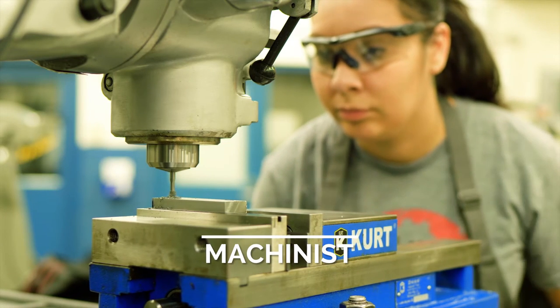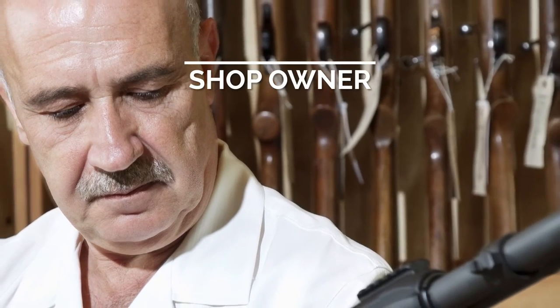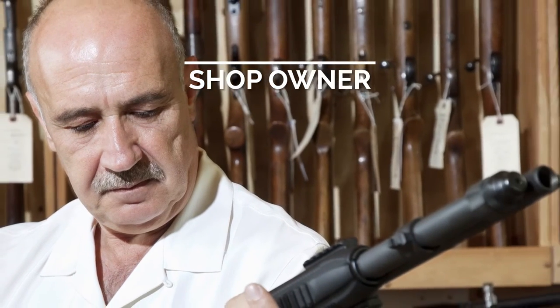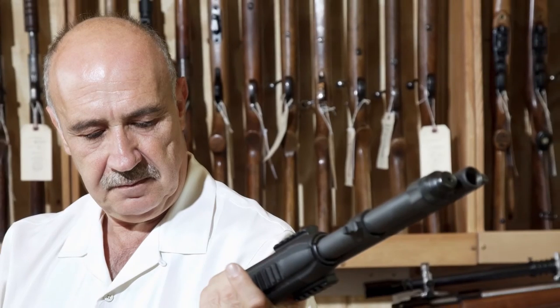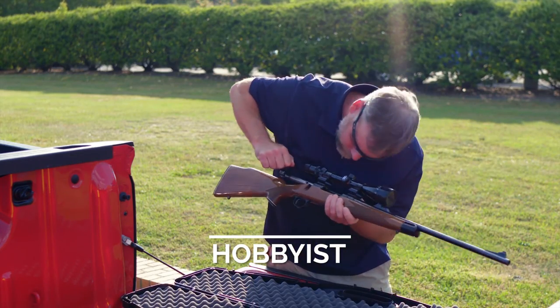Machinist — fabricate, modify, and repair gun parts. Shop owner — open your own business providing gun maintenance and repair services. Hobbyist — practice and hone your skills on your own firearms.